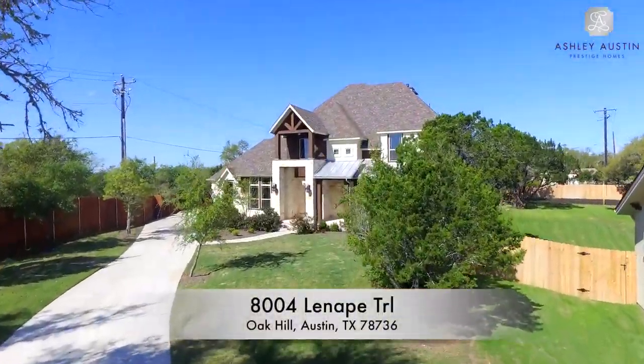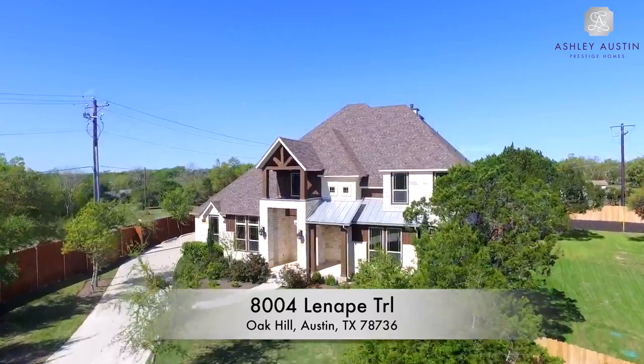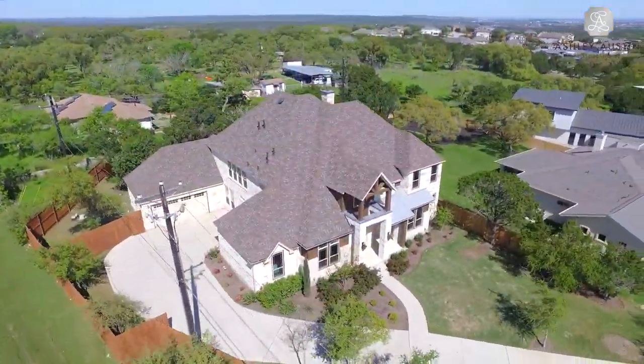8004 Lenape Trail features a native chopped stone and cedar wood facade with a striking two-story entry porch.